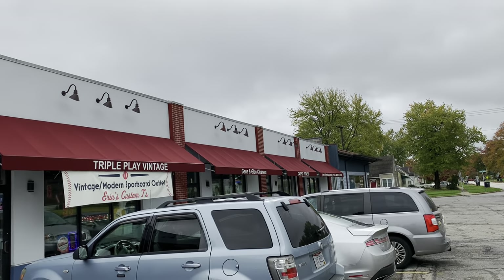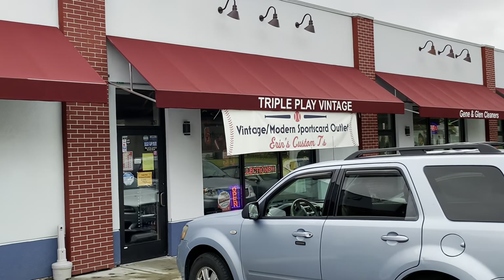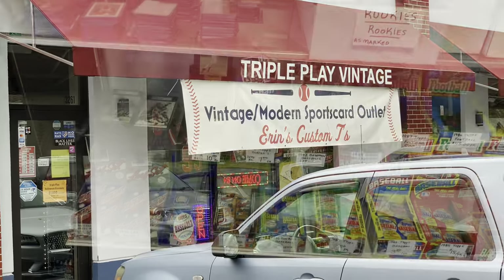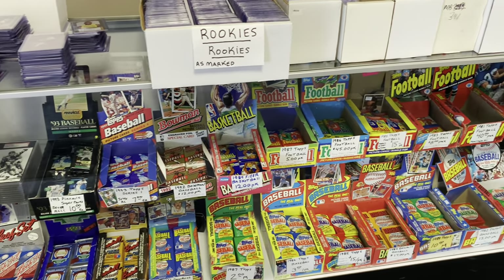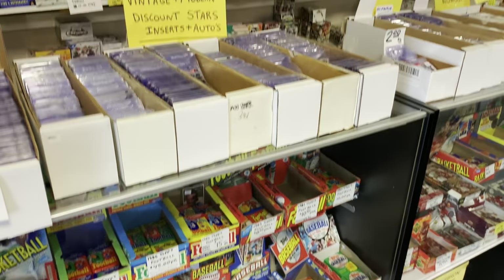Hey everybody, last week I went out to Triple Play Vintage out near Cuyahoga Falls, Ohio. This is my favorite local card store — it's not really local, it's like two hours away, but it's awesome. Check out all the stuff they have here. I'm going to give you a quick little walk around, and then I'm going to show you everything that I picked up.